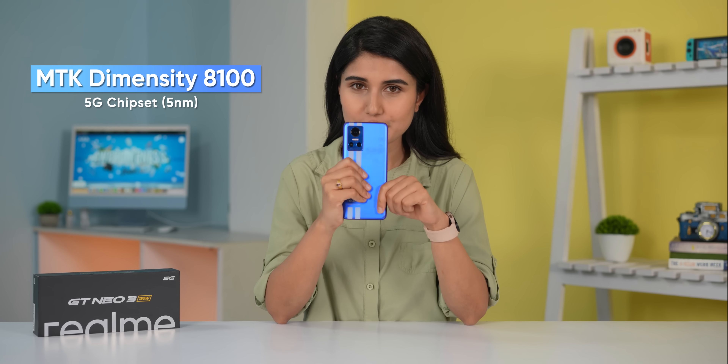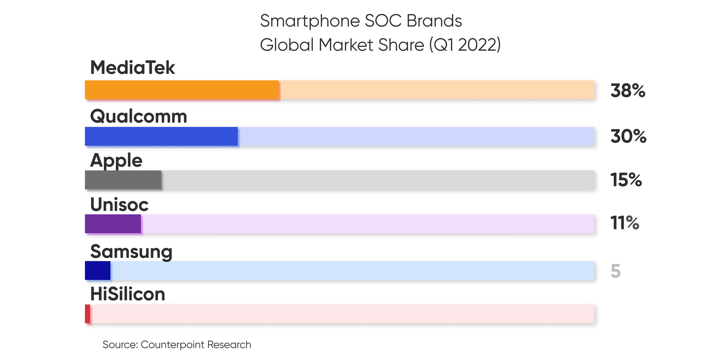Performance is not bad for this phone. I have heard that MediaTek's Dimensity 8100 is a great chipset. There is a misconception that MediaTek is not good, but in the last 2-3 years, MediaTek has been growing fast and is now a top chipset brand.